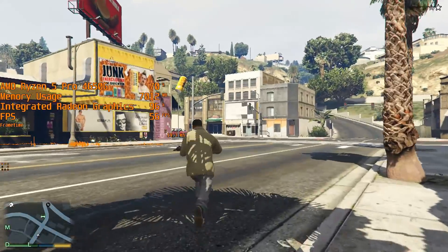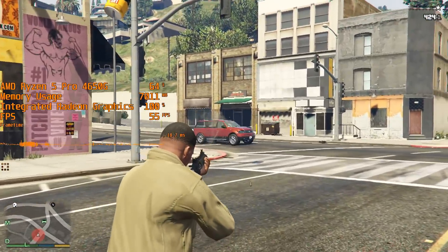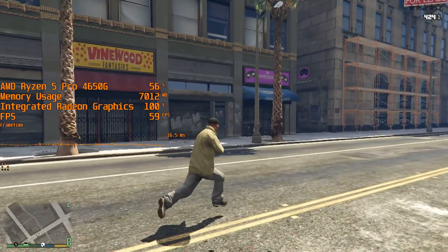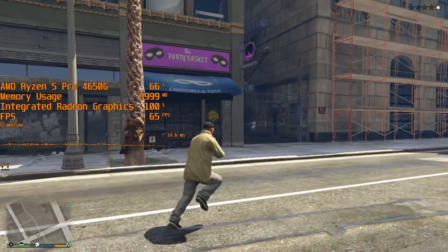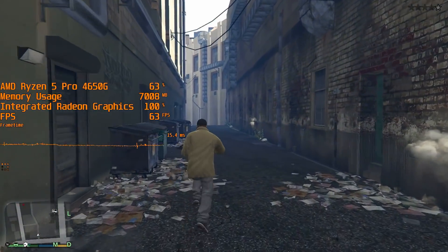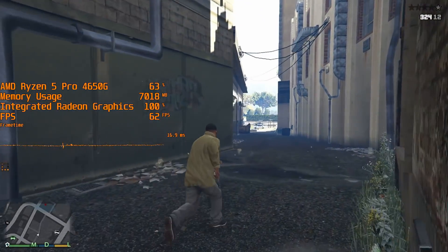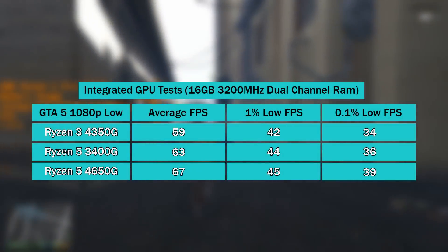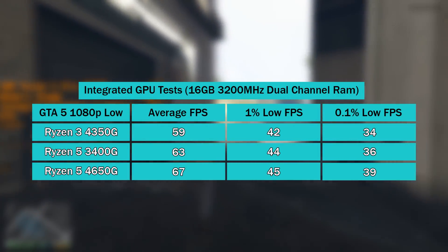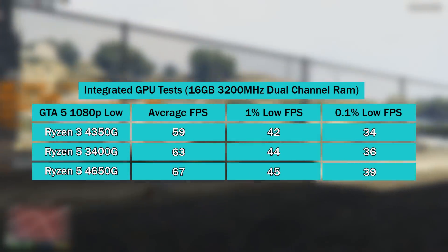Last time we discovered that the 4350G and 3400G performed quite closely, with the 4350G actually slipping ever so slightly behind in a few comparisons. While the integrated graphics of the 4650G are still the limiting factor holding back the CPU in gaming scenarios, there is still an increase in performance over the 3400G and 4350G — sometimes this difference is almost non-existent, and sometimes it's a bit more noticeable, at least with an FPS counter.